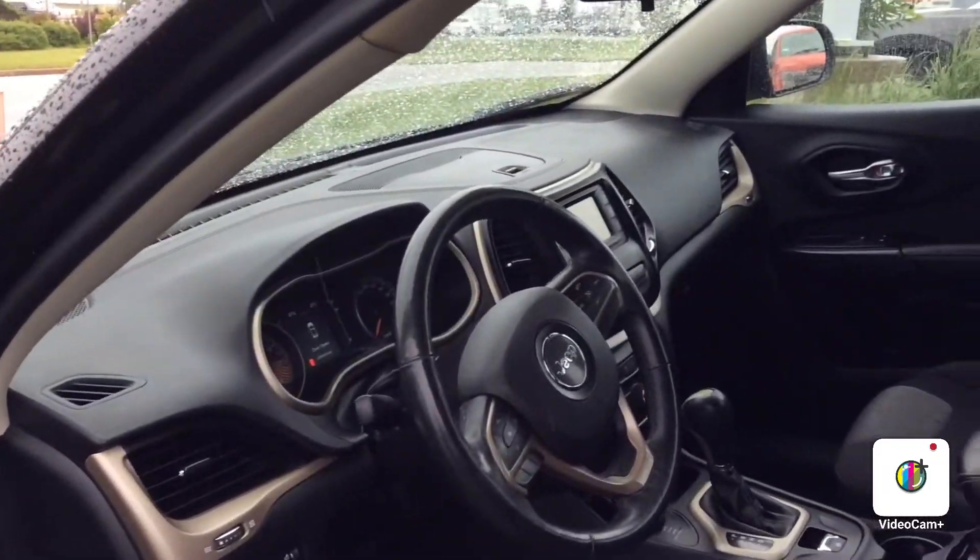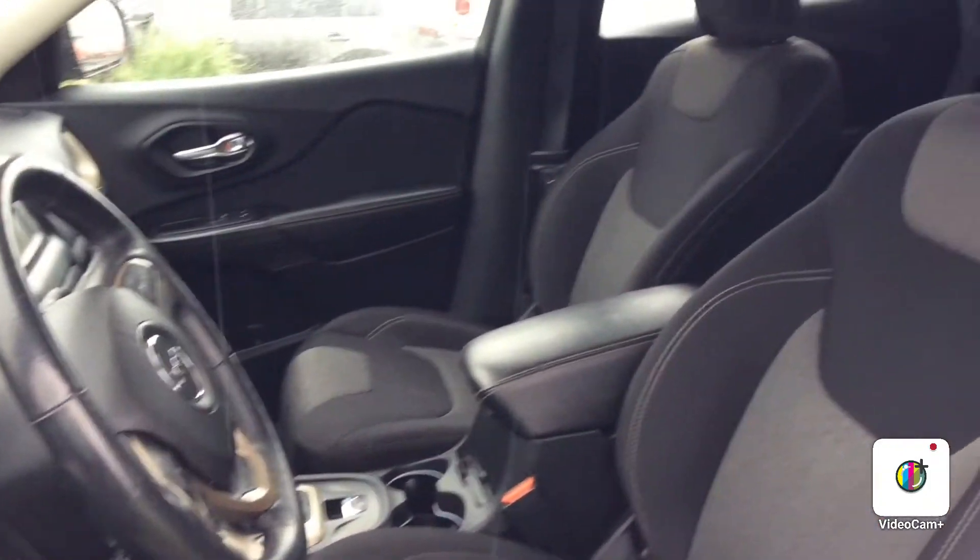You get a nice looking interior, right? You can take this vehicle off-roading if you'd like. Come follow me back here so you can see how much space you get in the back — tons of space.